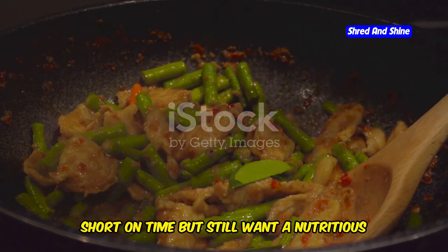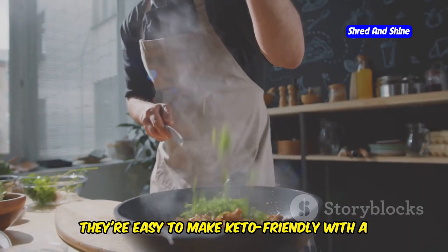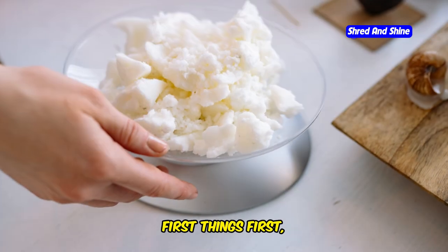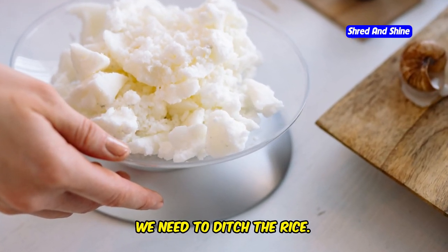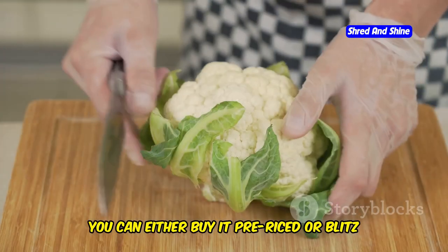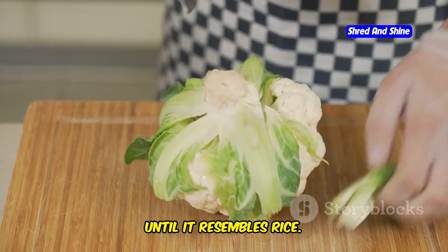Stir fries are a godsend when you're short on time but still want a nutritious and flavorful meal, and they're easy to make keto-friendly with a little swap here and there. First, we need to ditch the rice. We're using cauliflower rice, the king of keto substitutes. You can either buy it pre-riced or blitz a head of cauliflower in a food processor until it resembles rice.